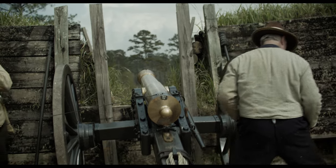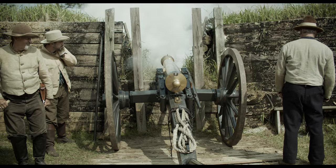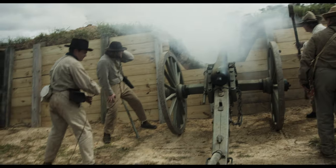Smoothbore cannon, however, could be used as large shotguns at much closer ranges when loaded with dozens or hundreds of smaller projectiles referred to as grape or canister shot.